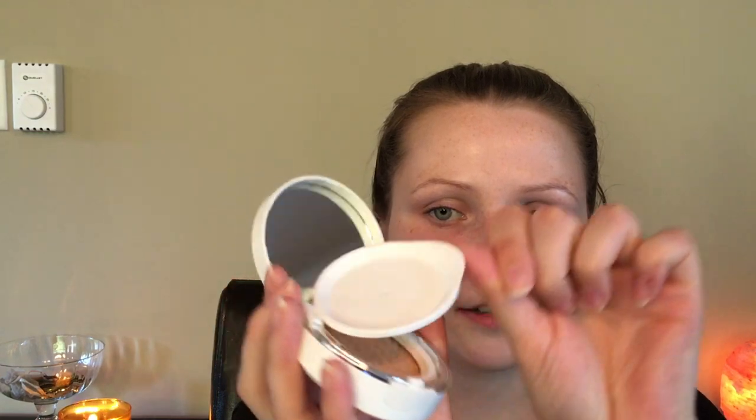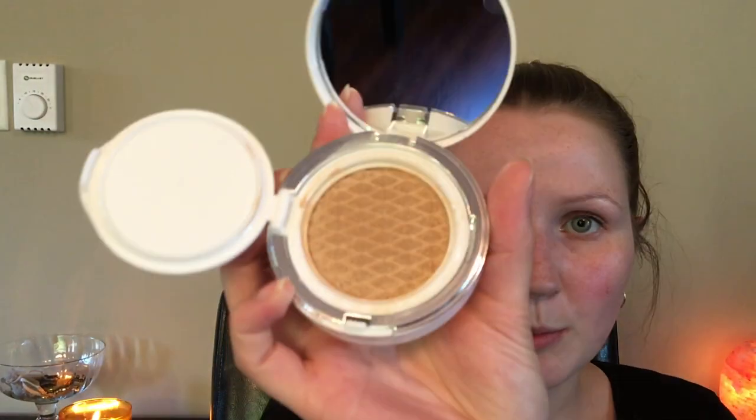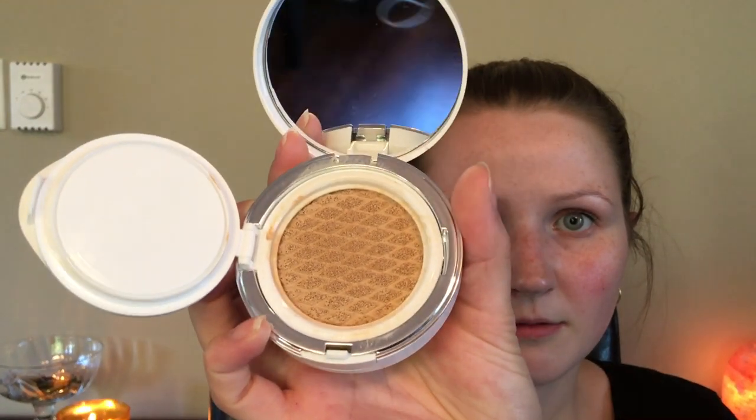When you open this up you have the product underneath. It does have a slight scent to it — I don't even know what you would call it, it's sort of floral I think. It's not very overpowering, which is nice.